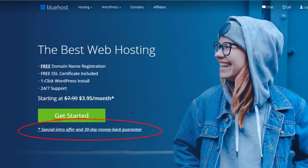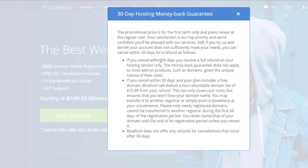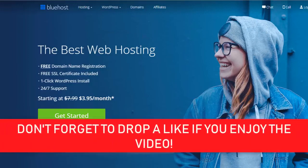One thing I forgot to mention is they do have a 30-day money-back guarantee. It says if you cancel within 30 days, you receive a full refund on your hosting service only. The money-back guarantee does not apply to most add-on products, just domains, given the unique nature of their costs. So if you sign up to Bluehost and you decide you don't like it, they can give you the money back on the actual hosting service itself. I'm sure you will be happy with it — I've never had any problems with Bluehost — but it's available to you if you need it.